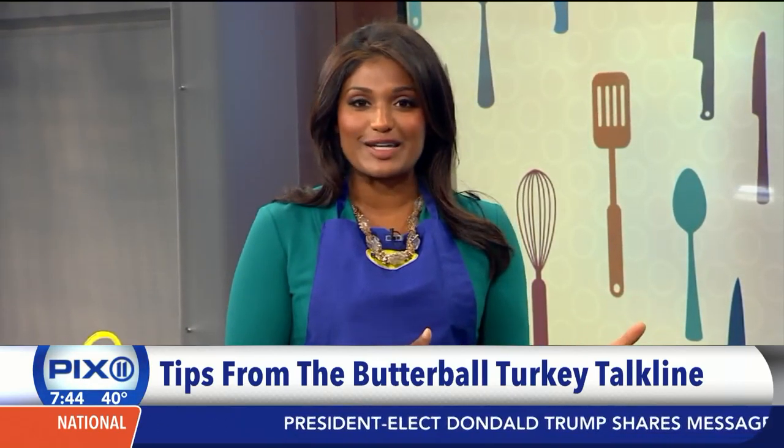Happy Thanksgiving! If you have questions about preparing your turkey, we have the answers, especially if you're just waking up. The Butterball expert is joining us — Nicole Johnson, thank you so much for joining us. Thanks for having us.